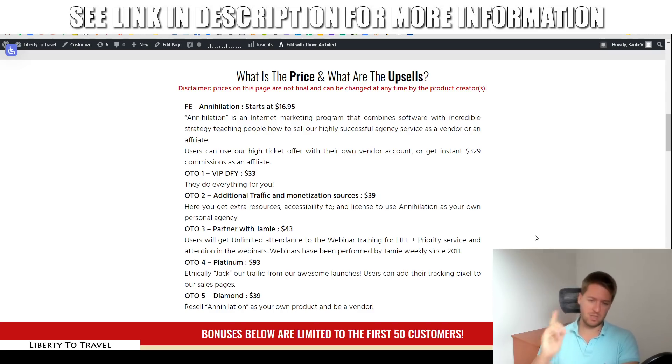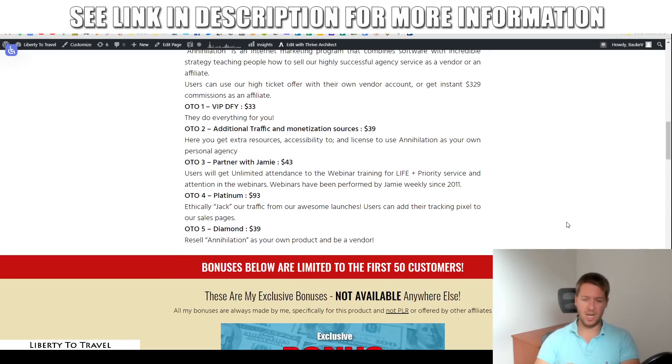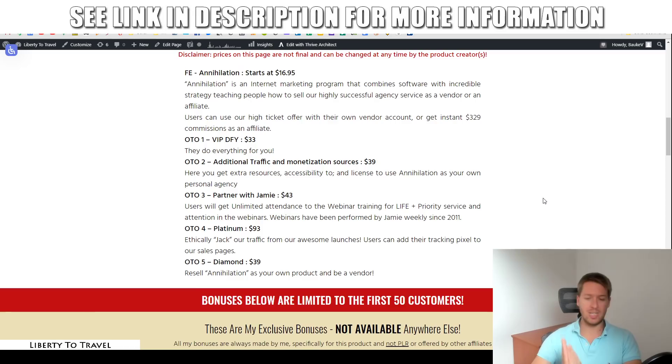Then we have the upsells. The first upsell is a VIP done-for-you where they set everything up for you — $33. The second upsell is an additional traffic source and monetization source, giving you additional resources on how to get more traffic and make more money — $39. The third upsell is Partner with Jamie, where you get unlimited attendance to his weekly webinar for life. He has been doing a webinar every single week since 2011, sometimes getting a handful of people, sometimes thousands, always teaching something new and important about internet marketing. That is $43.